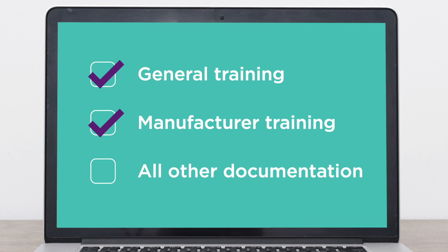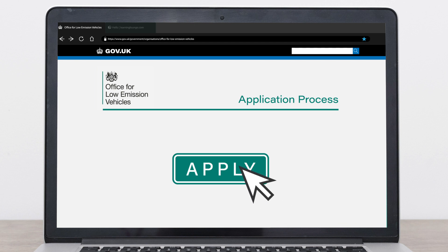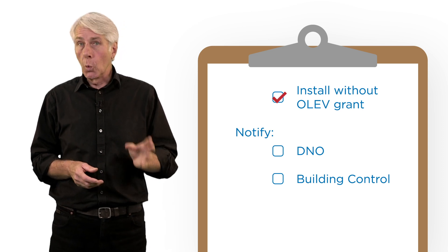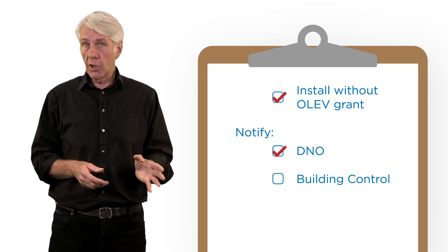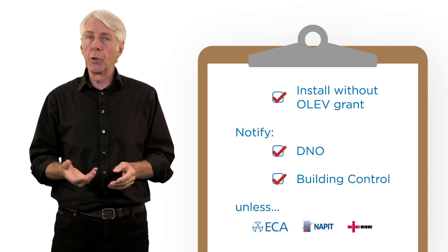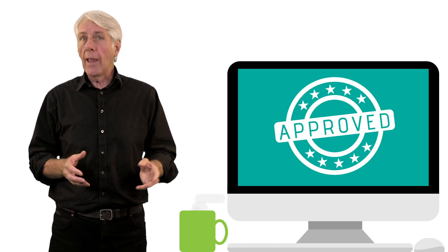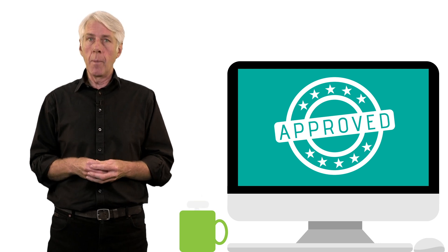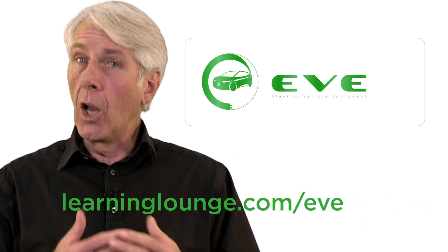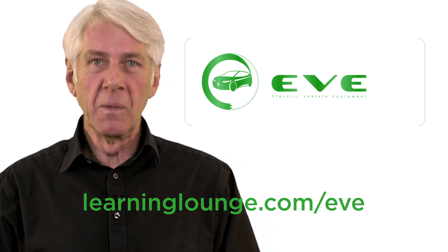Once you've completed your general and manufacturer training and have the other documentation you need, you can apply for the OLEV approval online. We've seen that as an existing electrician you can install without a grant from OLEV. However, you will still need to notify the DNO of EV installation work and of course building control, unless you're a member of an electrical registration scheme that will do this for you. We've also looked at the requirements for training, including online courses such as EVE, and the main items you need to sort when applying to become OLEV approved. If you're interested in using EVE as your EV installation training solution, please visit www.learninglounge.com/EVE to check out some of the content samples and packages available.